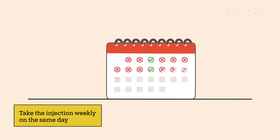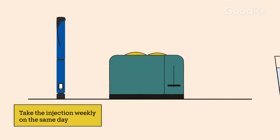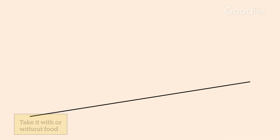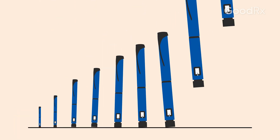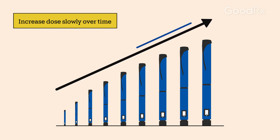Wegovy is an injection that you use once a week on the same day each week. You can inject it with or without food. You'll start with a low dose, and then you'll increase your dose over the course of several months to help limit side effects.